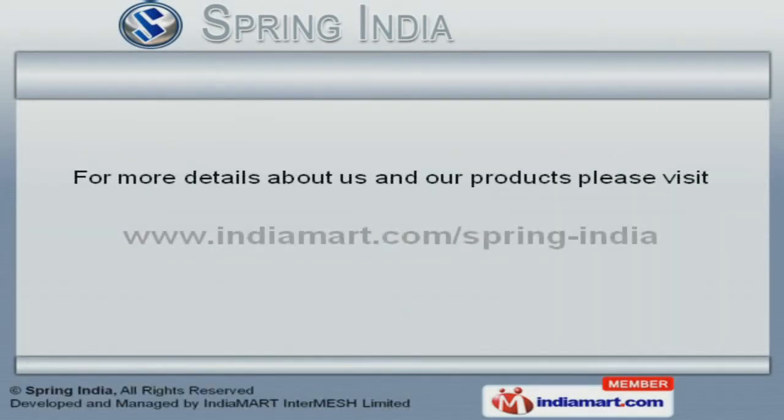To get more details, please visit our website at www.indiamart.com/spring-india. Thank you.